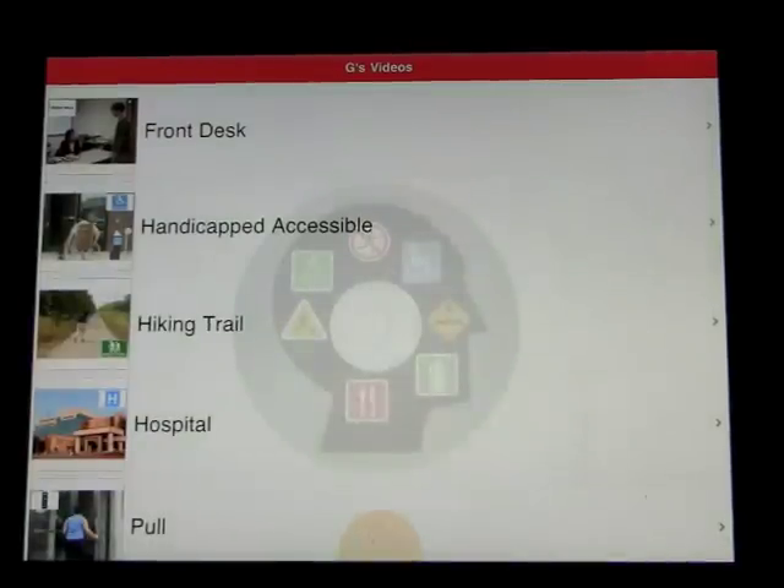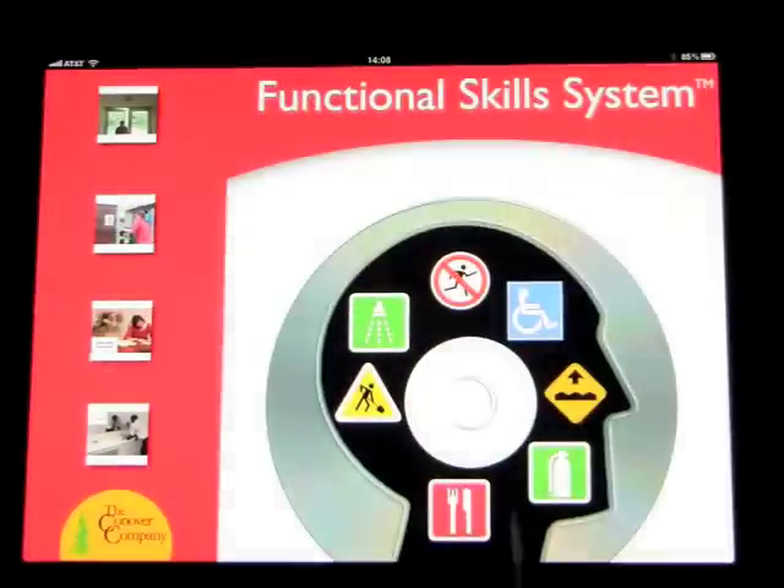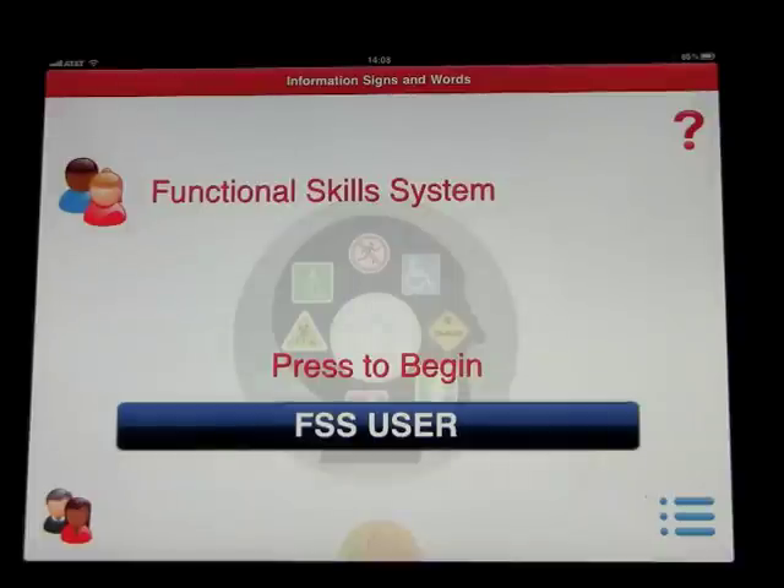Okay, so you get the idea. Now if you want to get back to the home screen, you basically exit the program and then come back in — otherwise you'd be able to play around with all the other functions. But here we are back at the home screen. Information, Signs, and Words. And that was a demonstration of Information, Signs, and Words — another app by the Conover Company.